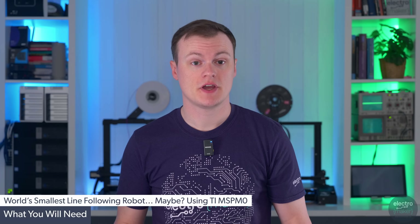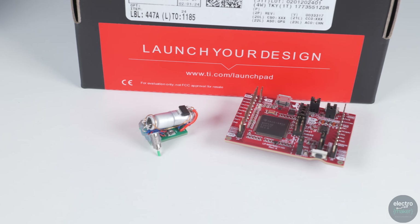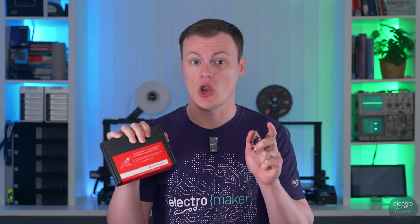In order to follow this video, you will need to get yourself an MSP-M0C1104 microcontroller. The easiest way to do that is to get the Texas Instruments Launchpad LP-MSP-M0C1104. This board integrates not just a microcontroller, but a programmer and a bunch of testing hardware along with jumpers, making it easy to prototype.